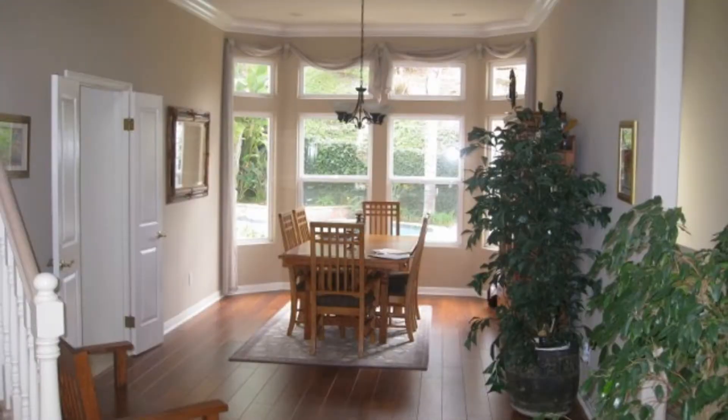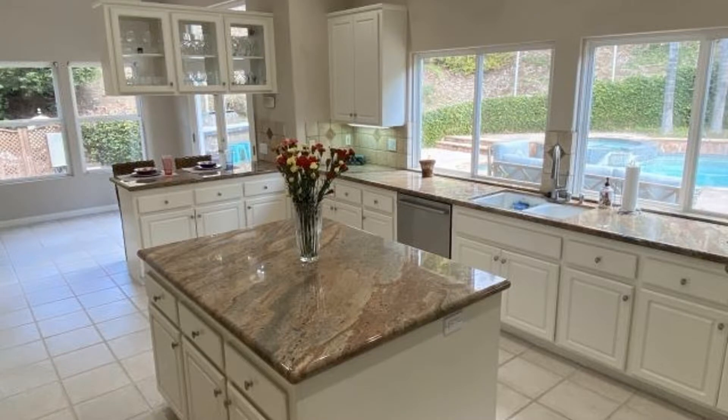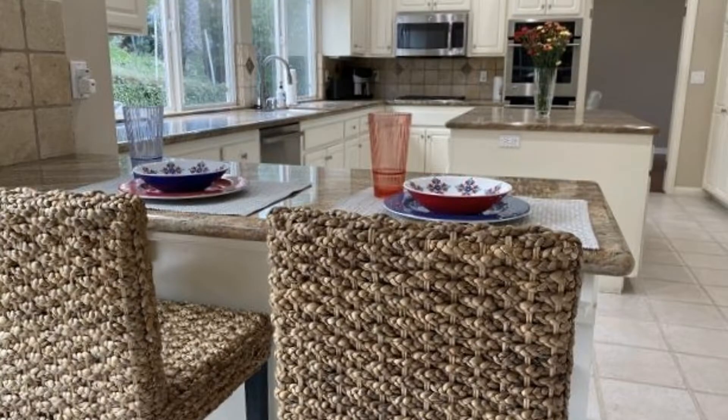The dining room features wood flooring and floor-to-ceiling windows. The kitchen boasts generous clean-lined cabinets, granite countertops, stainless steel appliances, plus a large center island. There is also an informal breakfast area.